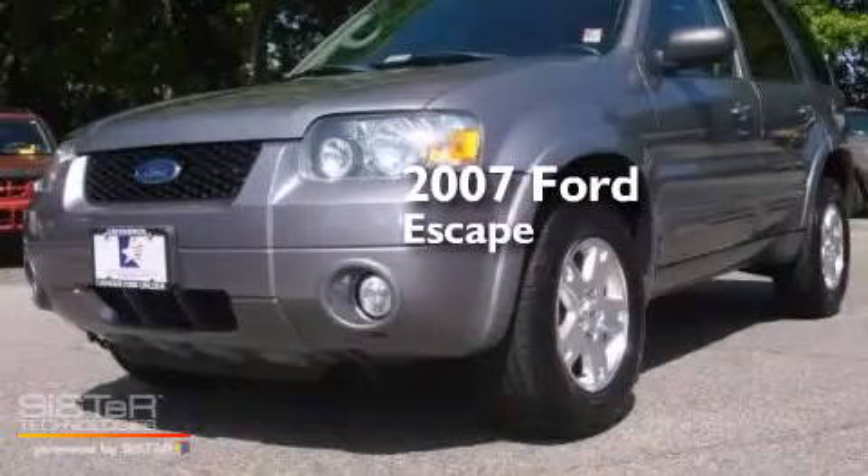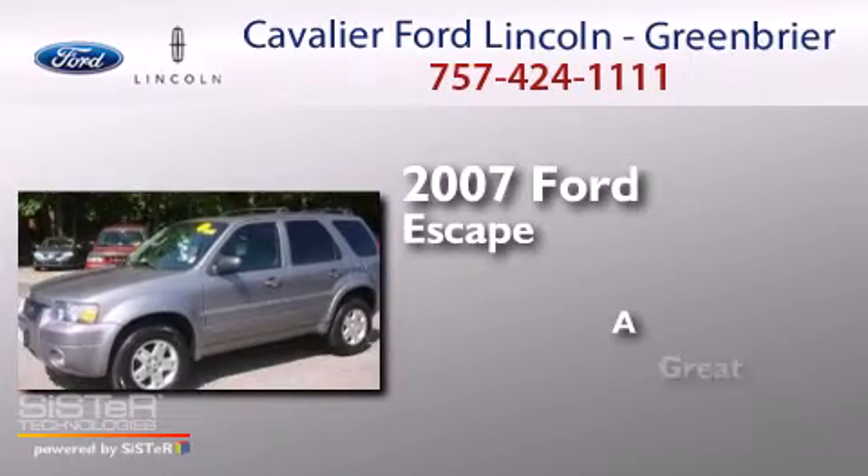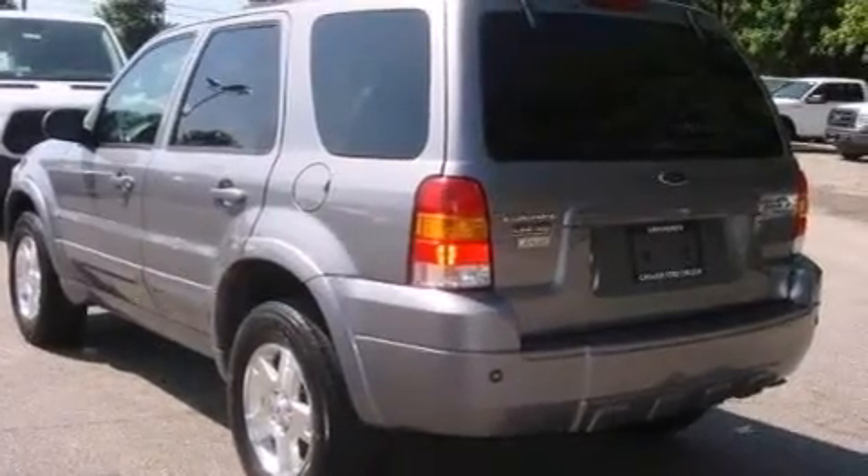This is a 2007 Ford Escape. All of the following features are included.